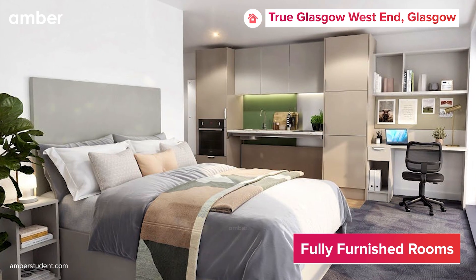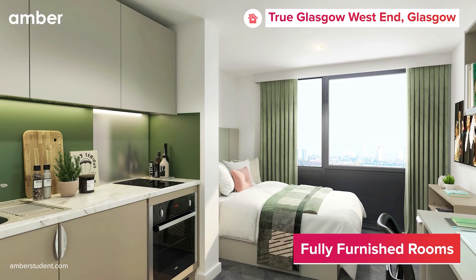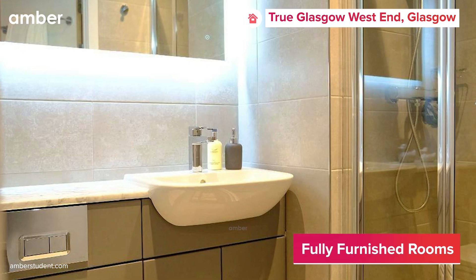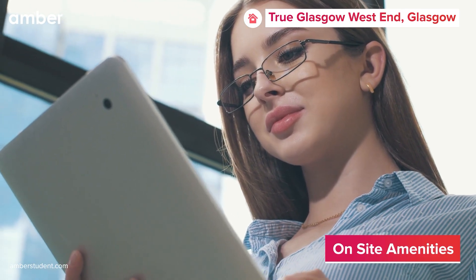Each room offers its own unique perks, from underbed storage to breathtaking river views. With features like fully equipped kitchens, luxurious bathrooms, smart TVs, and unlimited Wi-Fi, every detail is crafted to enhance your living experience.